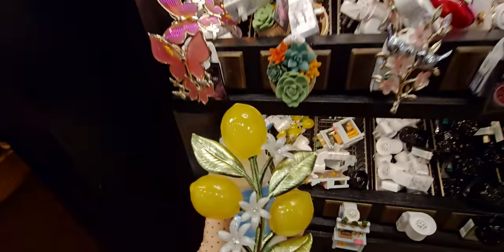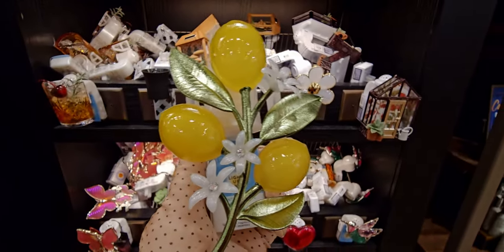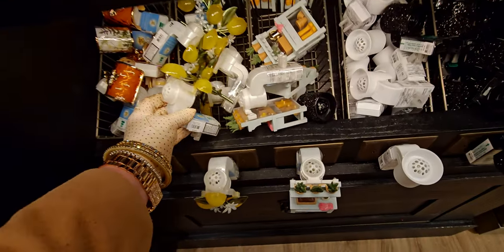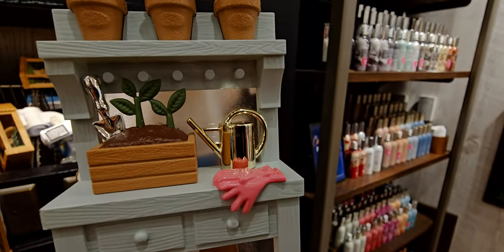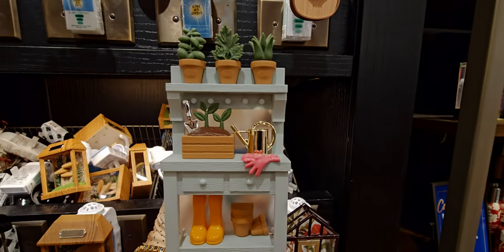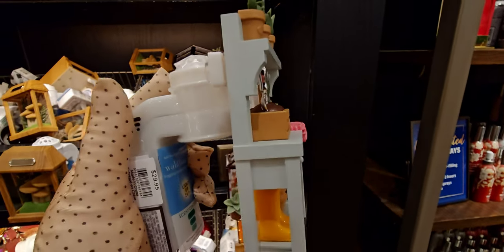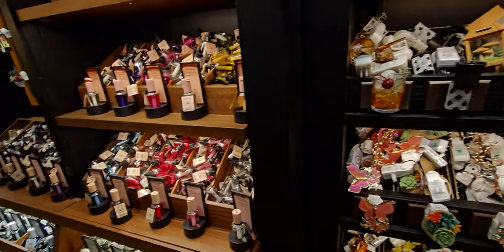Next is a beautiful lemon tree wallflower — I actually have a lemon tree in my backyard and the lemons are already starting to come back for spring. It's $16.95, has scent control, and it lights up. Then there's this darling little gardener's bench wallflower that looks like a dollhouse miniature — little booties, a shovel, soil, pink gloves, a watering can, and terracotta pots. It's $29.95 and it lights up. I love this thing so much!